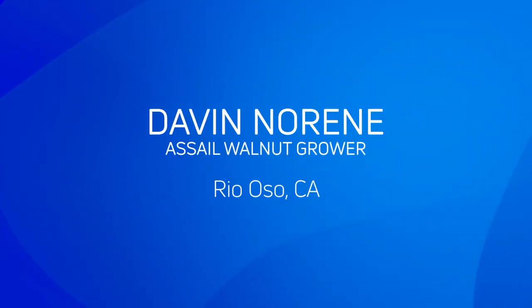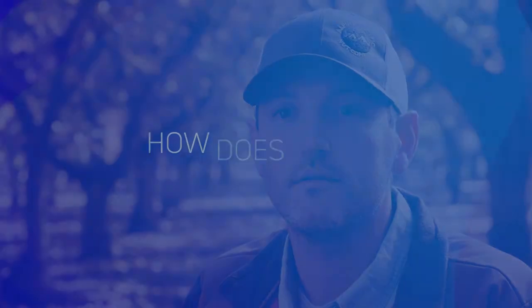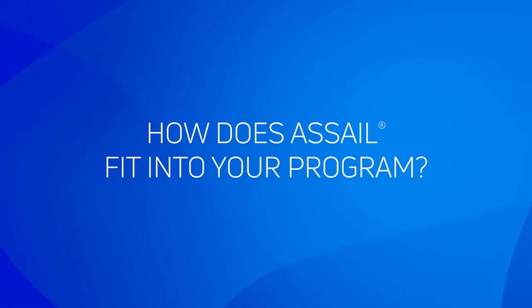My name is Davin Noreen, we are in Rio Oso, California. I've been farming for 10 years professionally; I've been a farmer for 37 years though. The main challenge for high yields year after year is controlling pests, controlling pathogens, and irrigating properly. Our yearly crop protection plan is very nuanced, changes year to year, but Acell is one of the products that we depend on each year in the program.